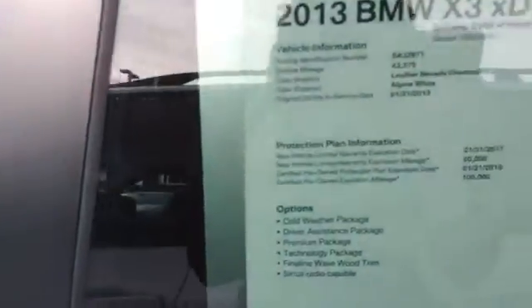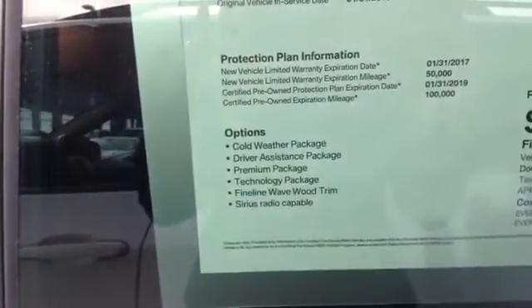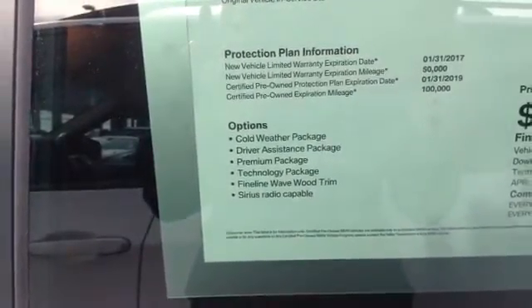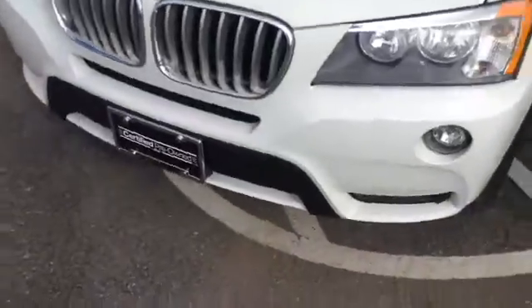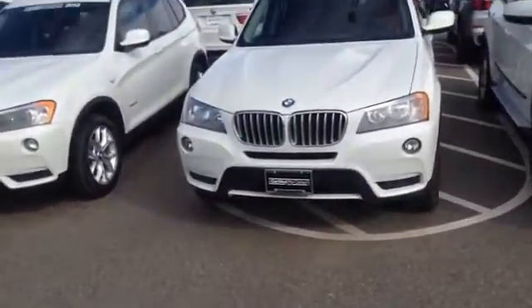Can't wait for you to come down and take a look. The options available — it looks like it has a cold weather package, driver's assistance package, premium package, technology package, so it's pretty fully loaded. This is a really great option. Our certified pre-owned vehicles are highly sought after, and I'd love to see you take advantage of one today.